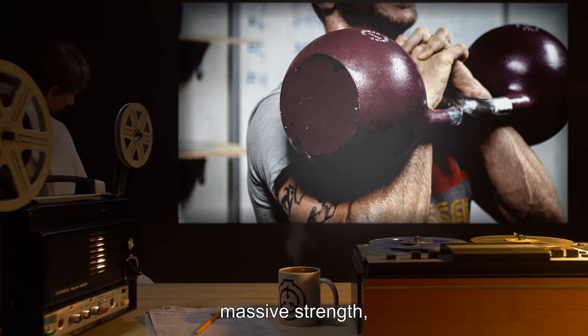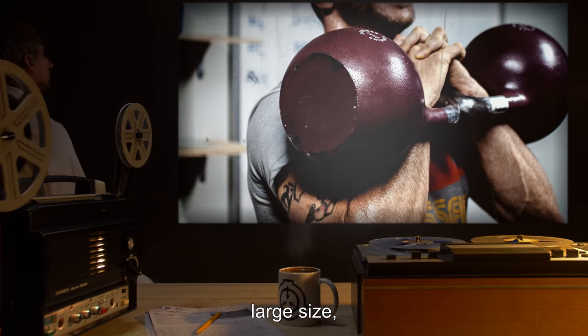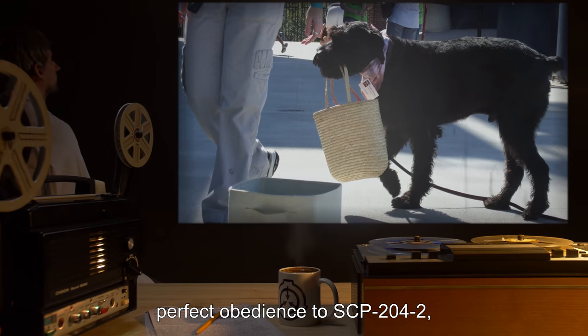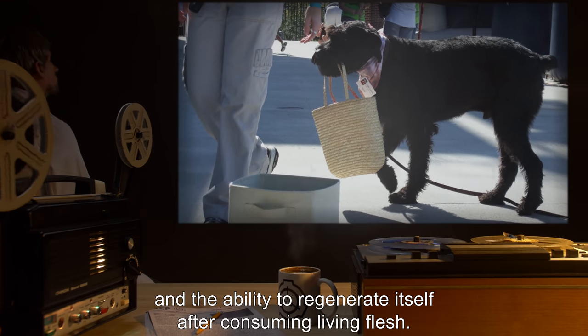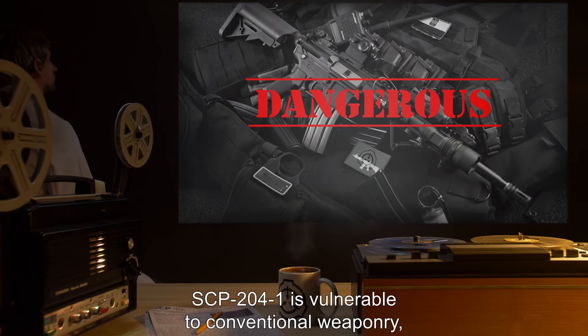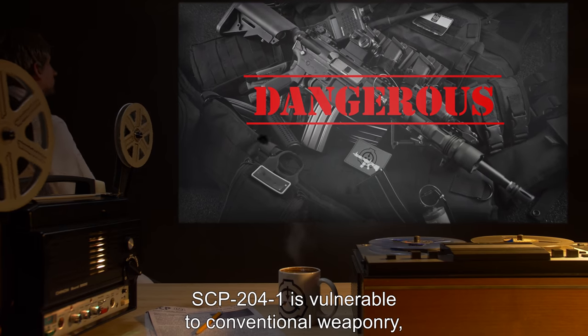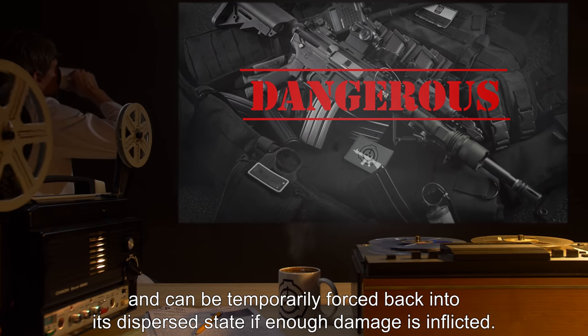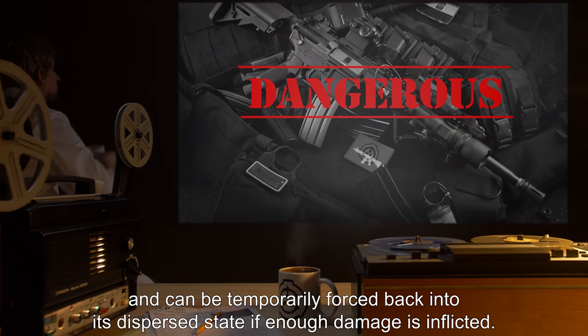Despite its variable nature, SCP-204-1 has a number of common traits. These include massive strength, large size, basic intelligence, perfect obedience to SCP-204-2, and the ability to regenerate itself after consuming living flesh. SCP-204-1 is vulnerable to conventional weaponry and can be temporarily forced back into its dispersed state if enough damage is inflicted.